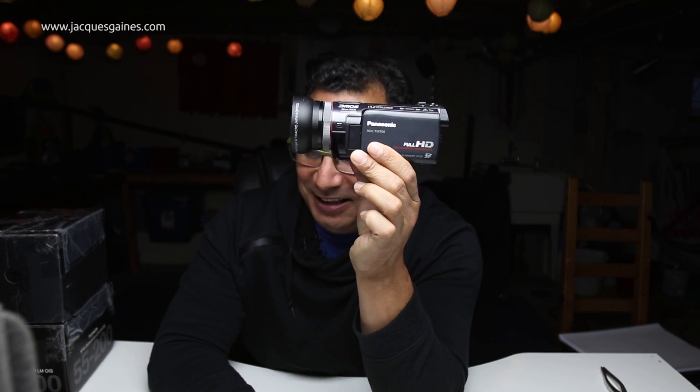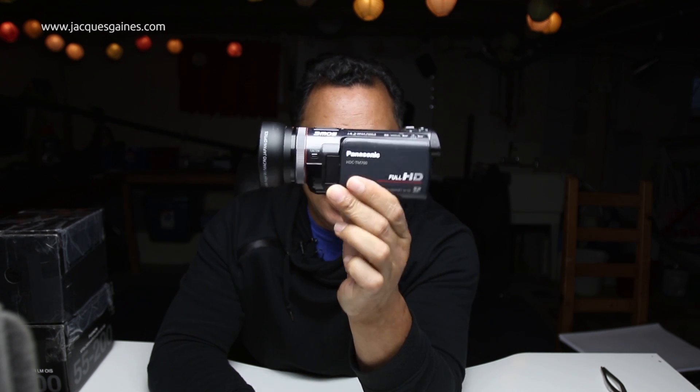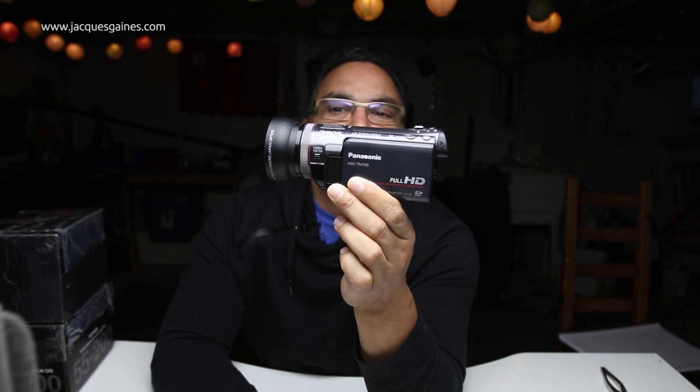Now I want to talk about something a bit different: equipment that you never ever get rid of, no matter how outdated it is. Because somewhere in your workflow, you can still enjoy that piece of equipment and it saves your butt a lot of times. This here is the Panasonic TM700 Handycam.